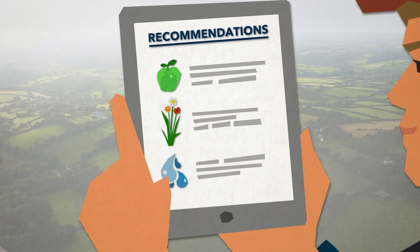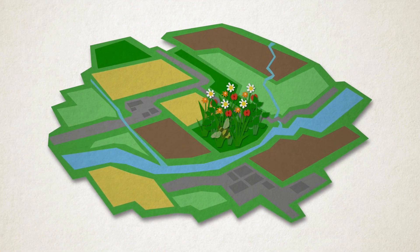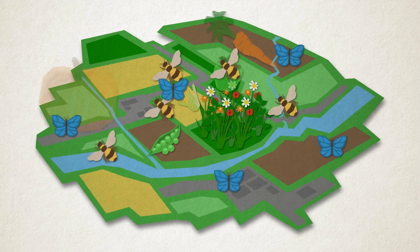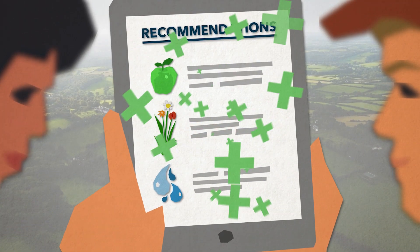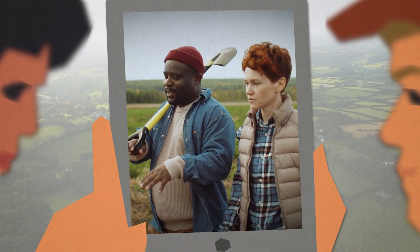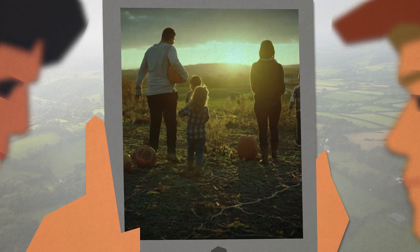Sometimes one option can bring multiple benefits. For example, planting a flower meadow will improve soil health and increase the number of insects, which can enhance the pollination and growth of nearby crops. Our approach recommends options that will provide more than one benefit for your land, helping you have a more positive impact on nature and provide for generations to come.